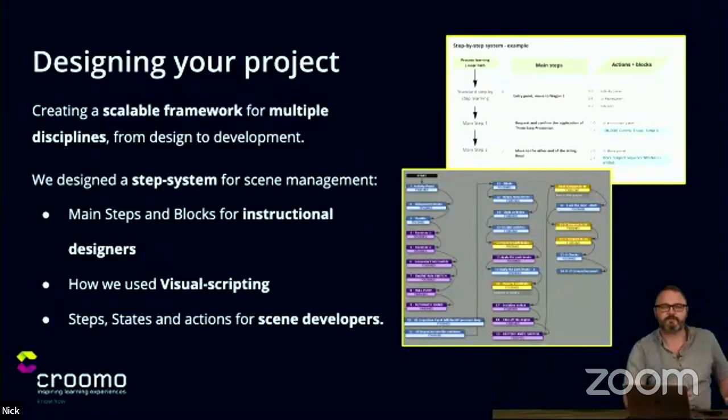The next bit is about designing your project — going from a higher level and designing a scalable framework. There's a huge uptake in XR and we need to be able to service multiple clients. The key is creating frameworks and components that are very scalable, and ensuring that every discipline within your business talks the same language — from design to development to publication stage, including the client. So we designed a step system for scene management. It's similar to how you would read a book, taking a chapter and going through it.